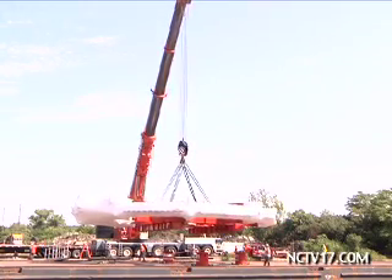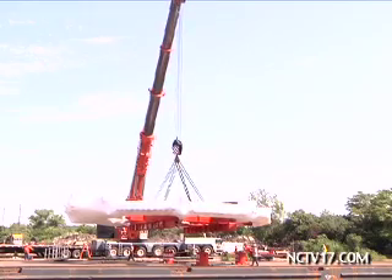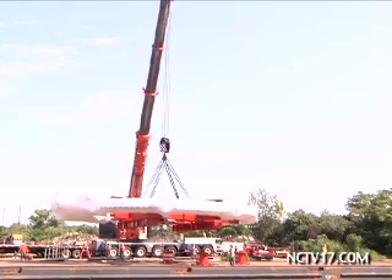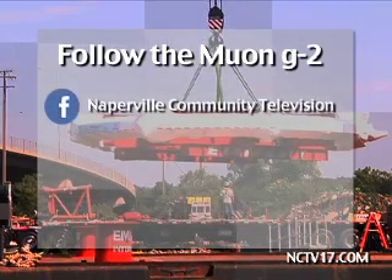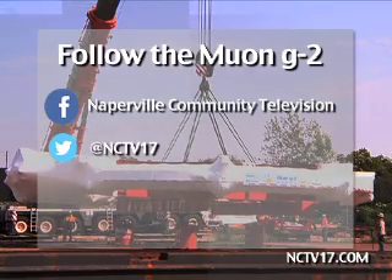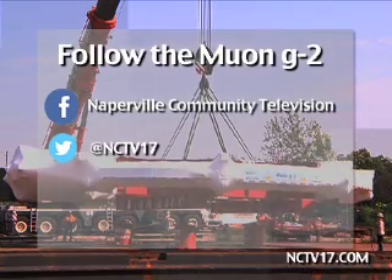The truck transport portion of the move is scheduled to begin at 11 in the evening on Tuesday, July 23rd. Naperville News 17 will be there to cover that step. You can stay up to date with our social media updates — like Naperville Community Television on Facebook, and follow NCTV17 on Twitter for updates from our team in the field all week long.